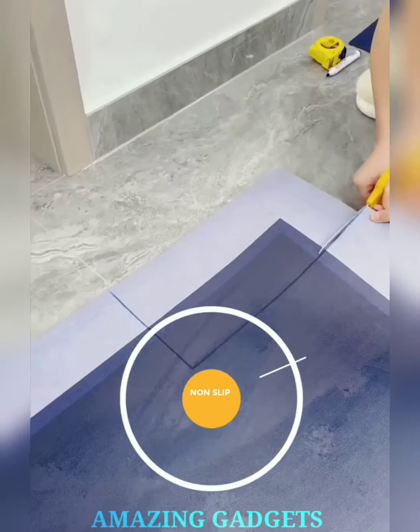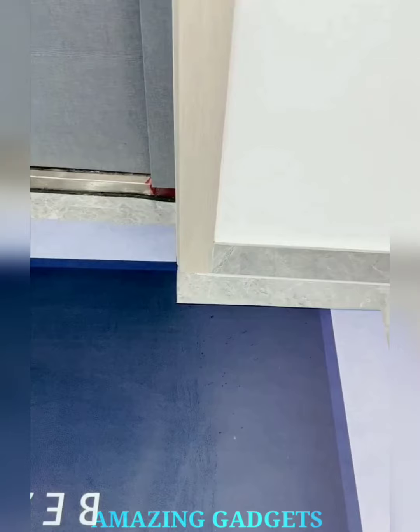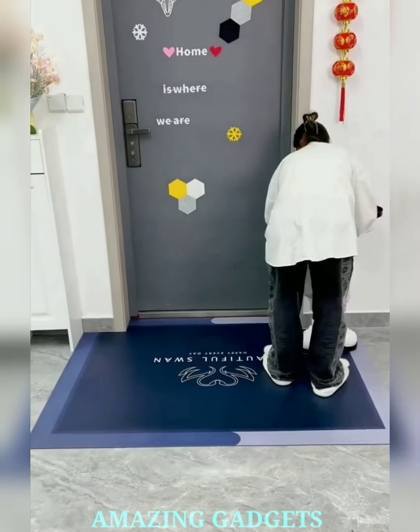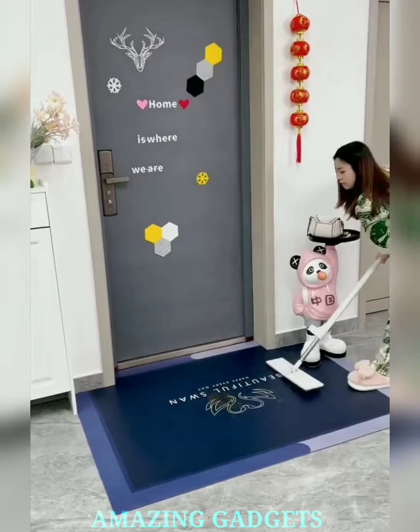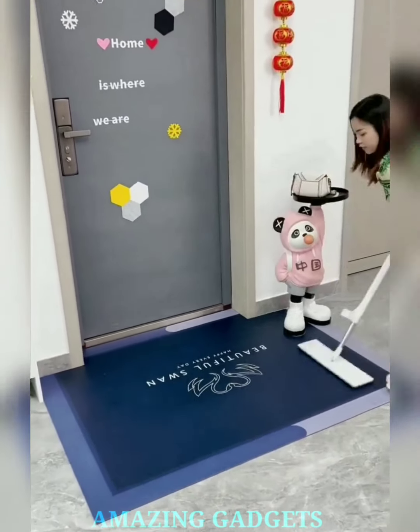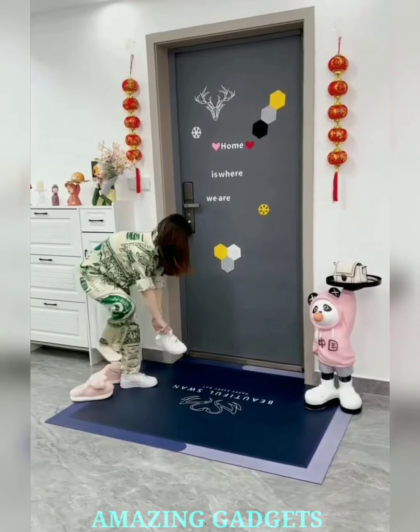Introducing our super water absorbent floor mat, where wet feet meet instant dry bliss in every welcome home. Our super absorbent fibers soak up moisture instantly, ensuring that every step leaves your feet dry and your floors spotless. Our floor mat boasts a stylish design, adding a touch of elegance to your entryway, and our non-slip backing ensures that the mat stays securely in place, providing confidence in every step.